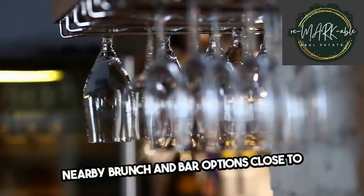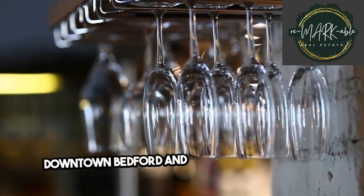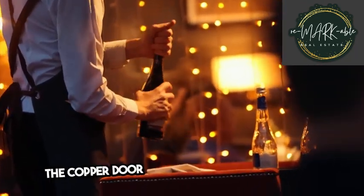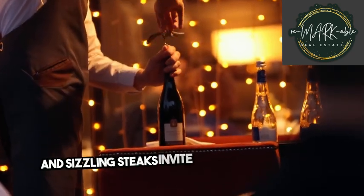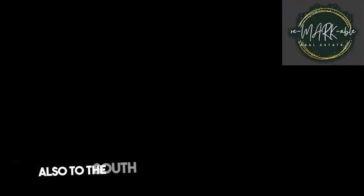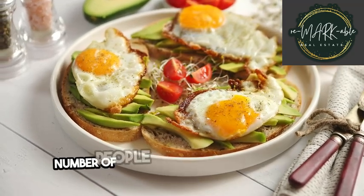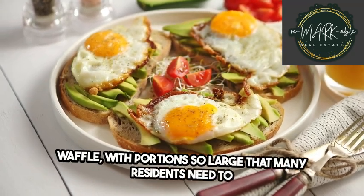Due to Mast Road's location between downtown Bedford and Manchester, residents have plenty of dining options to choose from. The Copper Door is less than three miles south of the community, and daily specials like buttermilk chicken and sizzling steaks invite guests into the dining room lined with warm wood and soft lighting. The restaurant also makes fairly strong cocktails, so they often need to limit the amount served to customers. Also to the south is Tucker's, a brunch spot that Lynch says usually has a wait due to the sheer number of people looking to grab an eggs benedict or waffle, with portions so large that many residents need to take part of it to go.